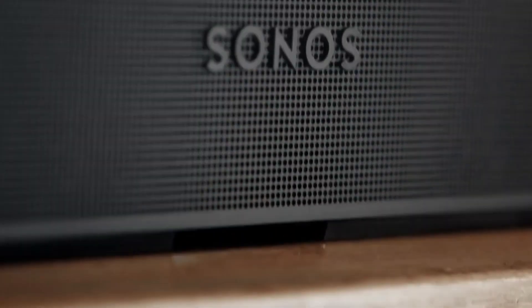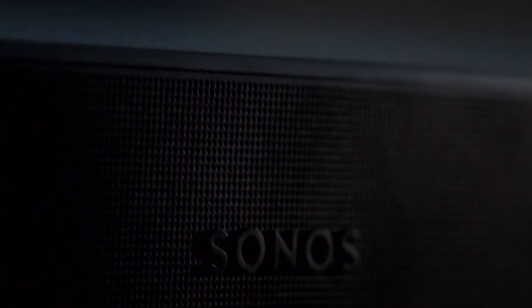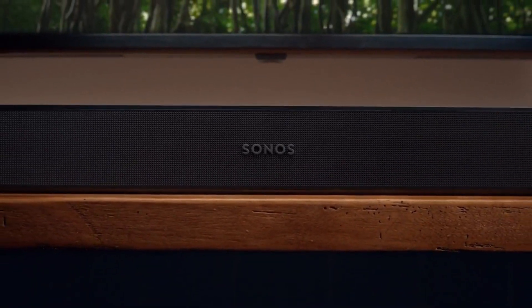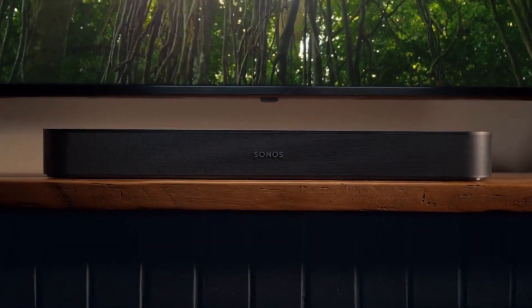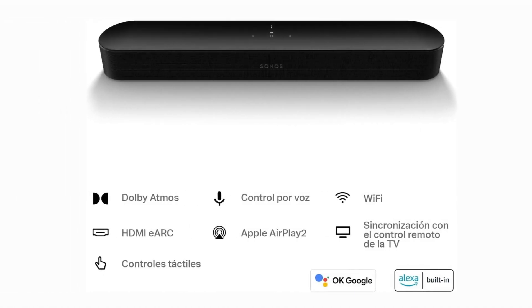The Beam packs a punch in the audio department. Equipped with four full-range woofers and a tweeter, it delivers crisp dialogue and impressive clarity across the frequency range. It's designed to enhance your TV's audio while also offering an enjoyable listening experience for music and podcasts.